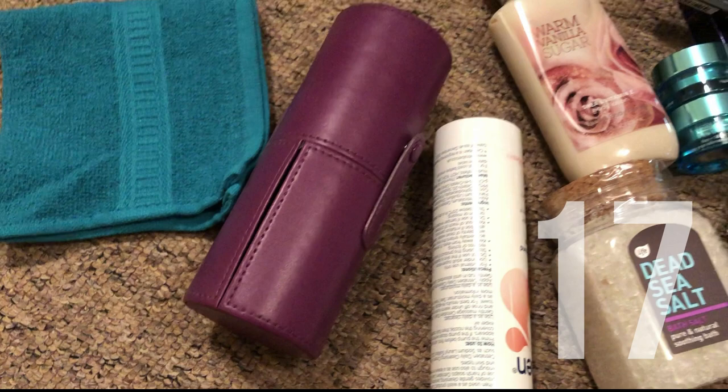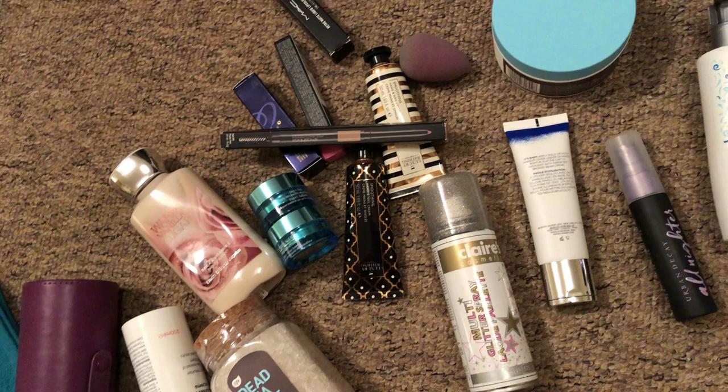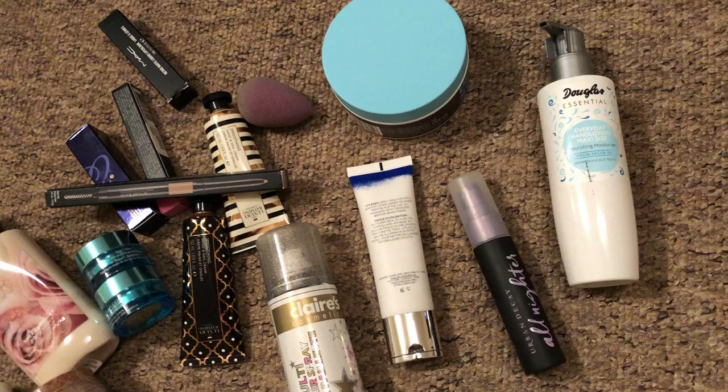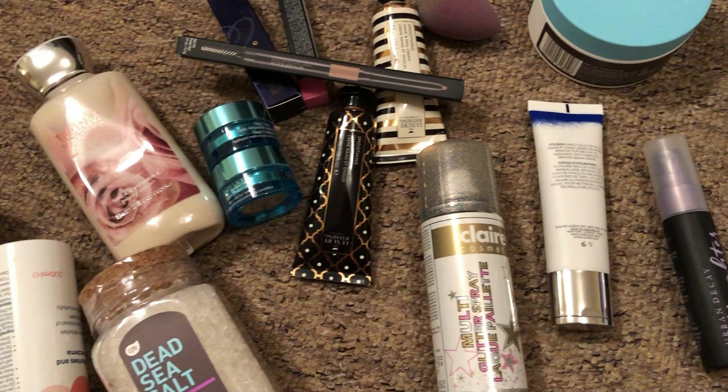On day 17, I had a look at my beauty, skincare and makeup collection just to see if there was anything I really wasn't using. I found all kinds of bits and pieces. Quite a lot of these are from a subscription box — things that have been sent as part of my monthly subscription that I know I'm just not going to use ever. They're not my shade or I don't like the scent. So 17 items on day 17.